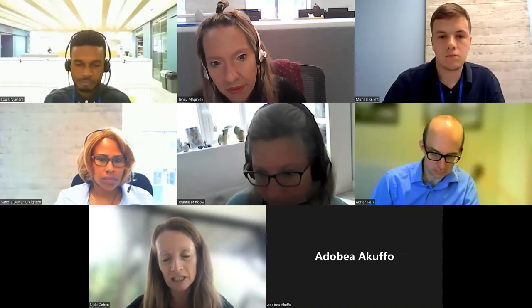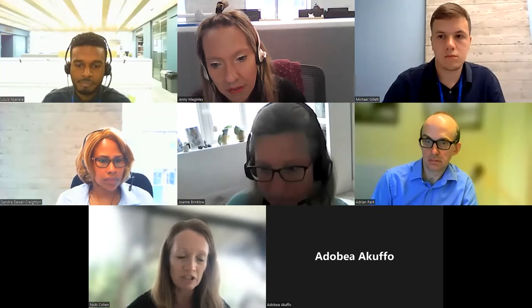I'm Nikki. I'm a neuropathologist by background and I'm clinical director of training and assessments at the Royal College of Pathologists, and we've got a really great programme today.